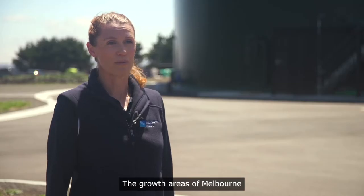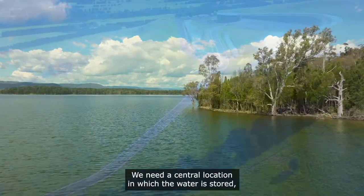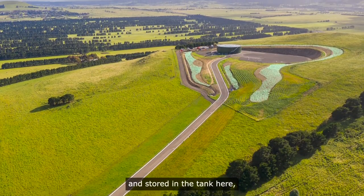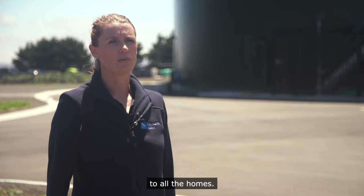The growth areas of Melbourne are predominantly in the north and the west, and basically those areas are going to need a lot of water. We need a central location in which the water is stored, so it gets pumped up Bald Hill and stored in the tank here, and then goes out through the Yarra Valley Water Network out to all the schools, to all the businesses, to all the homes.